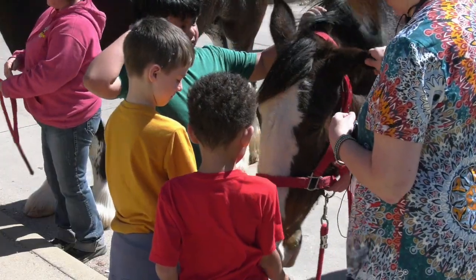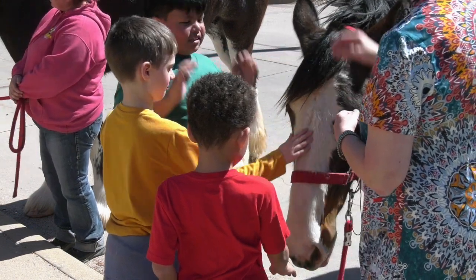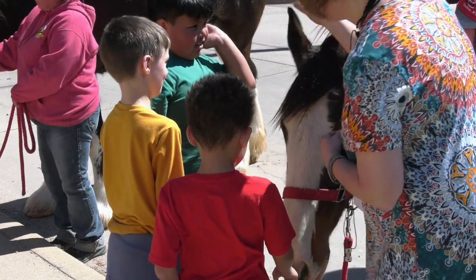She'll sniff your hand. Hopefully she won't give you a nibble. Do you see all the hair in her ears? That's a lot of hair, isn't it?